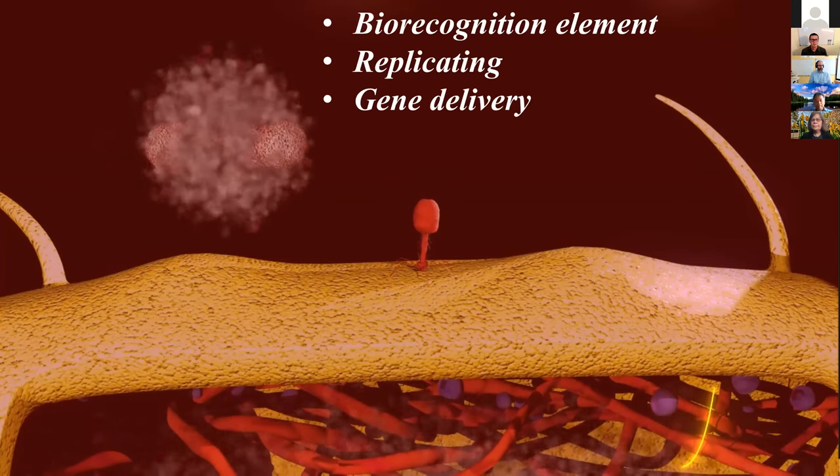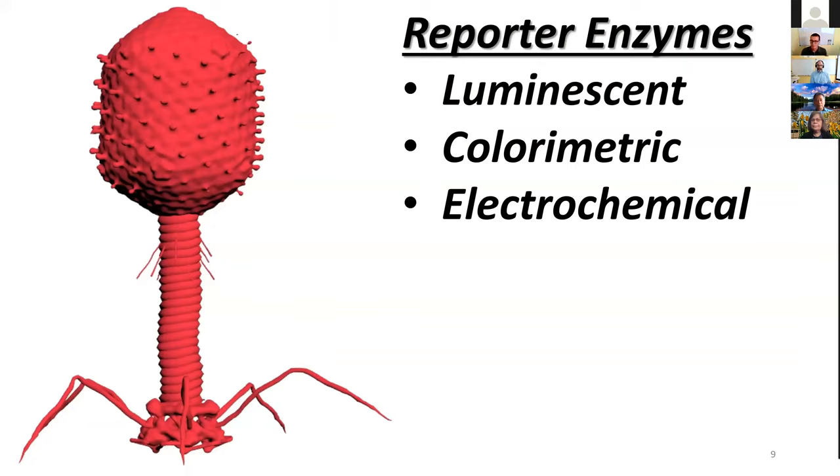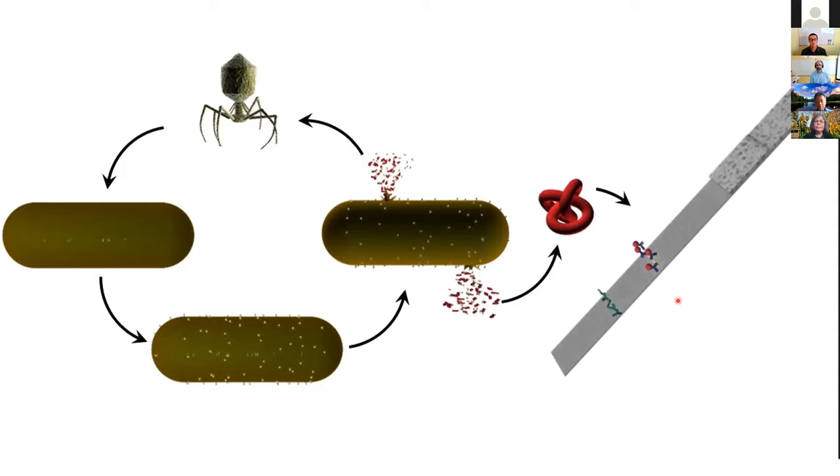We have a biorecognition element, something easily replicated, and gene delivery all in one evolved biological unit. If we add an enzyme gene — such as bioluminescent luciferase or colorimetric/electrochemical alkaline phosphatase — into the phage genome, then when infection takes place we can detect that enzyme. This translates into a sensor where engineered bacteriophages infect the host bacteria, replicate inside them, and produce a reporter enzyme that we can then detect electrochemically, via luciferase, or colorimetrically.